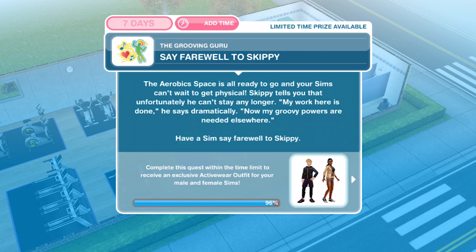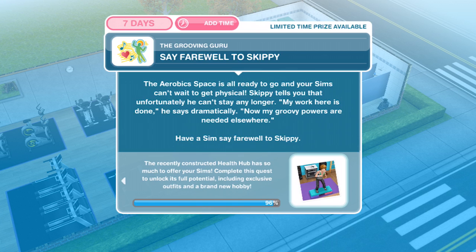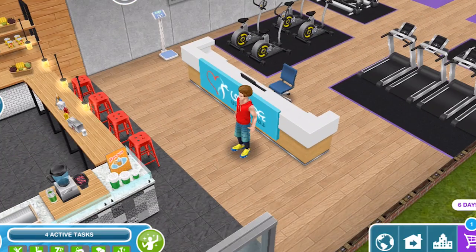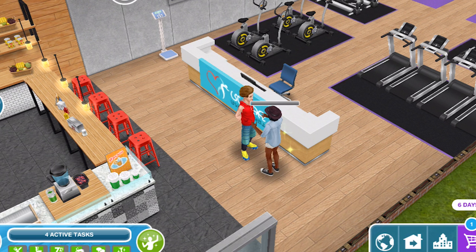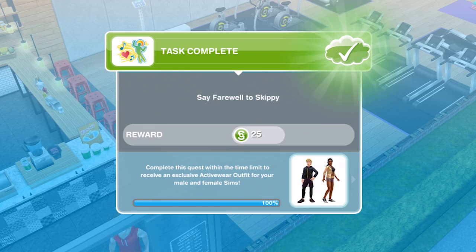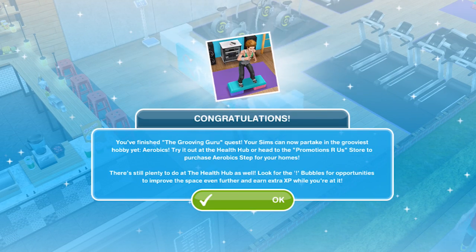Now we need to say farewell to Skippy. The aerobic space is all ready to go and your sims can't wait to get physical. Skippy tells you he can't stay any longer — 'My work here is done. Now my groovy powers are needed elsewhere.' Have a sim say farewell to Skippy for five minutes. I've calculated this quest takes about 121 hours using all three-star items — just under five days, and you only get seven days. So it's going to be quite difficult without using LP. Congratulations — you've finished the grooving guru quest!